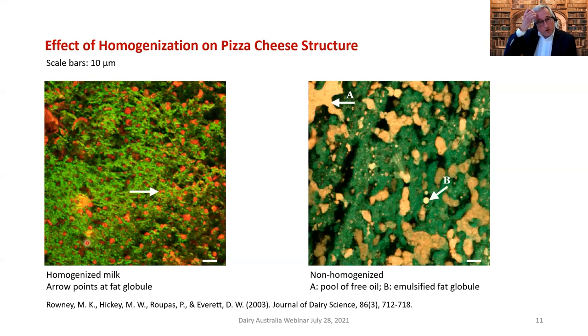One way to alter cheese structure is homogenization. On the left, homogenized milk creates much smaller fat globules compared to the non-homogenized version on the right, where fat globules rattle around in water-channel cages. When heated and stretched, you get coalescence of fat globules forming lakes of oil within the pizza cheese structure. Homogenization is one way we can alter structure.